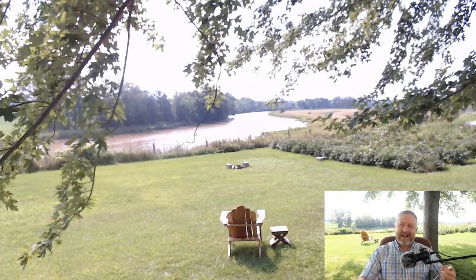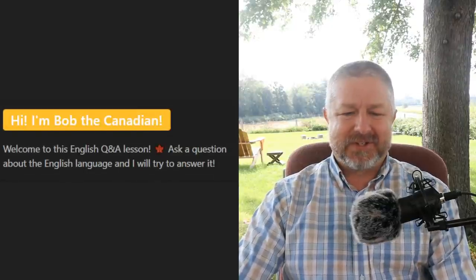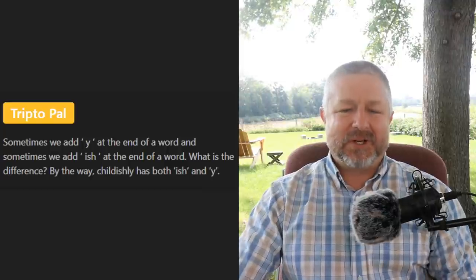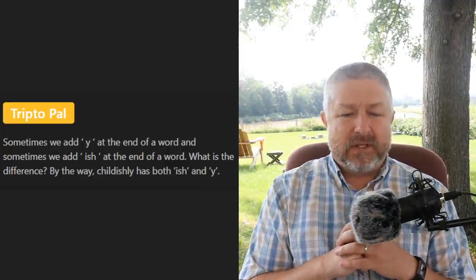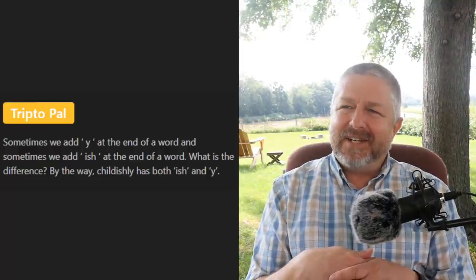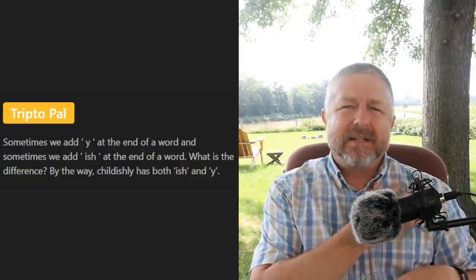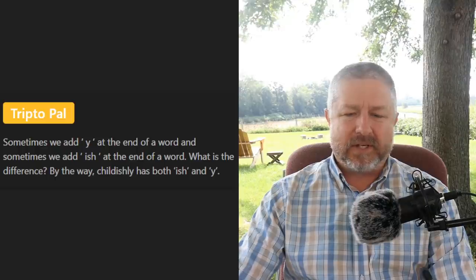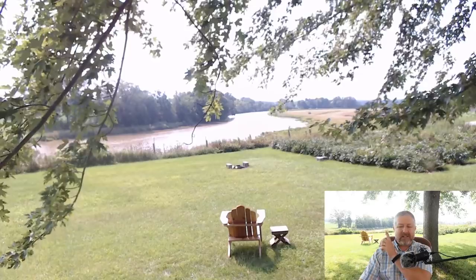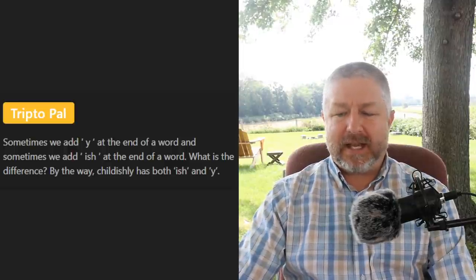Let's get the first question on the screen. Trypto has the first question: 'Sometimes we add -y at the end of a word and sometimes we add -ish — what is the difference? By the way, childishly has both -ish and -y.' You can say something like 'this shirt is bluish' — we add -ish because it's not completely blue, it's a little bit blue. 'The wind is strong-ish today.' So sometimes we add -ish to mean 'sort of' or 'a little bit.' As for why we add -y, sometimes we're adding -ly, sometimes -y — that's a bigger lesson than I can explain quickly.